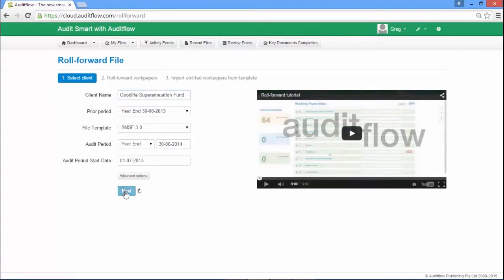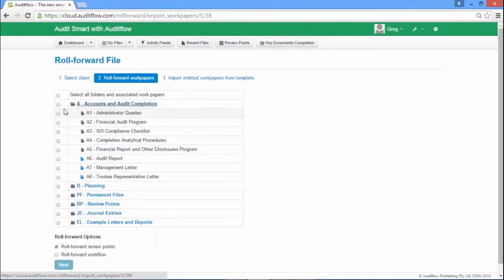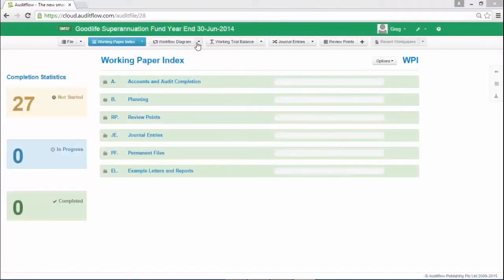File roll forward enables the easy creation of audit files in subsequent years, allowing you to copy selected content from last year's file to this year's — including references, comments and assertions within your work papers. Roll forward permanent files and any other selected documents from your prior year's file to assist in the easy completion of your current year's audit file.